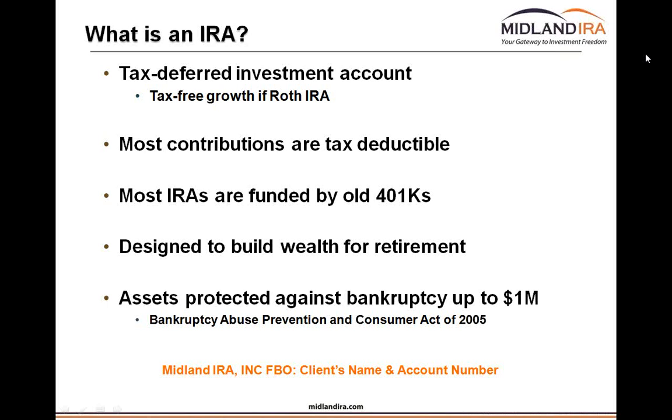Most IRAs are funded by old 401Ks. What you can put into an IRA isn't all that much — it's either $5,500 or $6,500 a year depending on your age. But where most people get a lot of their wealth is with an old 401K, an old pension plan, or a 403B, and they can roll that into an IRA. Over 40% of American households have an IRA, and most IRAs are funded by old 401Ks. Right now there's a little over $5 trillion just in IRAs — not including 401Ks — and 98% of those accounts are invested in stocks.